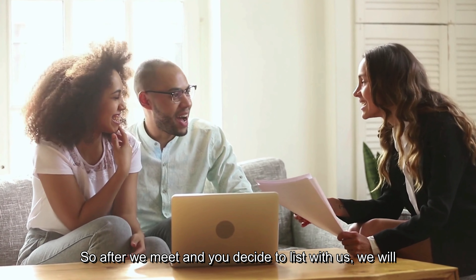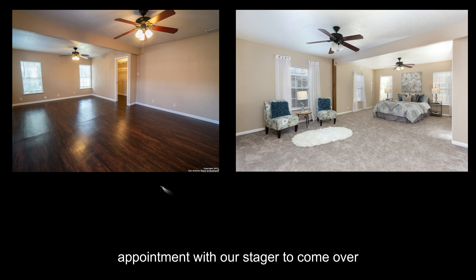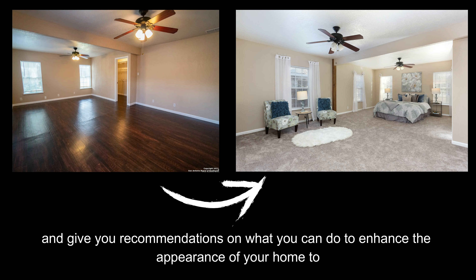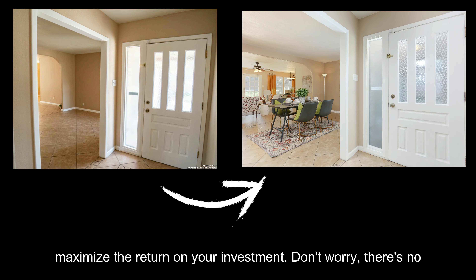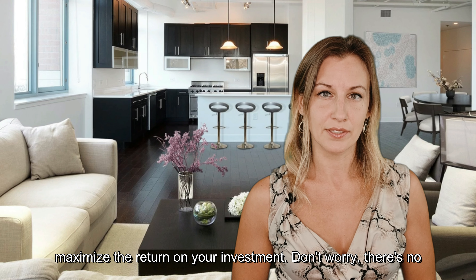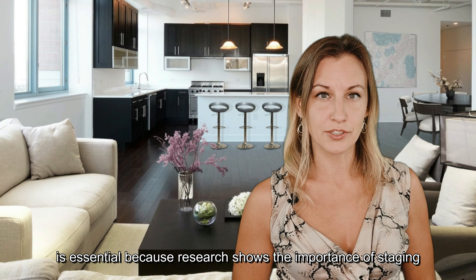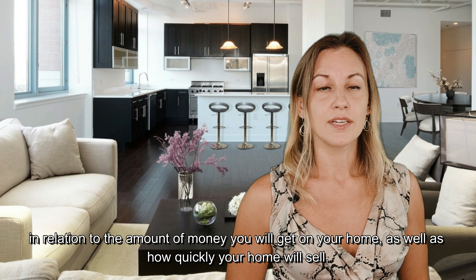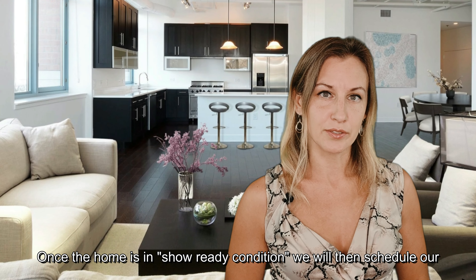After we meet and you decide to list with us, we'll give you a listing agreement to sign. Once we have that, we'll schedule an appointment with our stager to come over and give you recommendations on what you can do to enhance the appearance of your home to maximize the return on your investment. And don't worry, there's no additional cost to you for the service, but it's essential because research shows the importance of staging in relation to the amount of money you'll get for your home, as well as how quickly your home will sell.